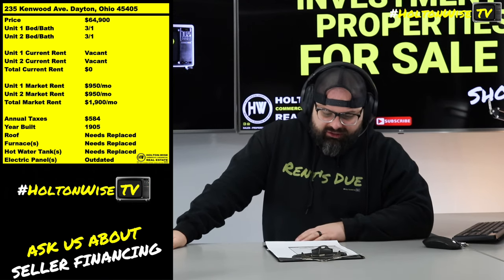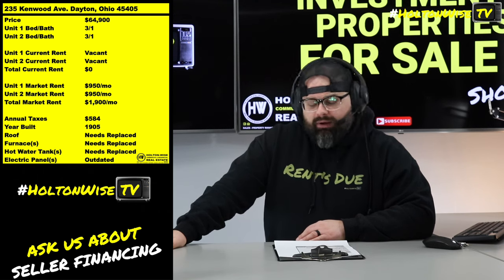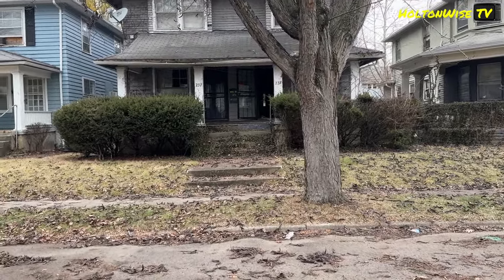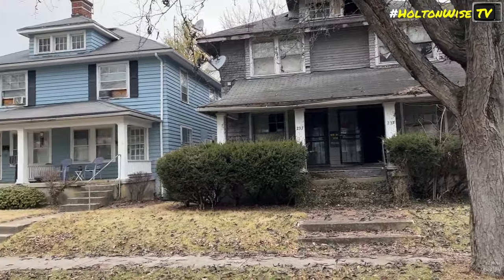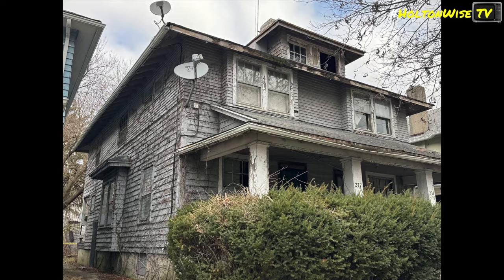235 Kenwood Avenue, Dayton, Ohio. This thing is going to be a BRRRR deal for you — coming in at the bare minimum price point of $64,900. That's a bottom-end price point for this neighborhood. Obviously you're going to need to be well over $100k to pick up a turnkey property like this in this area, but this is anything but turnkey. It's going to need some love.